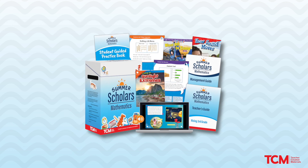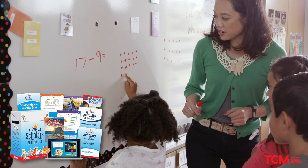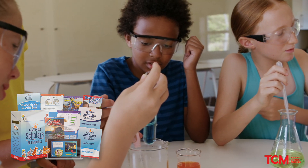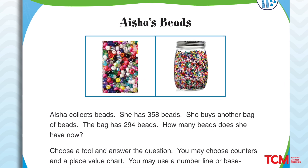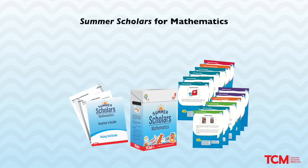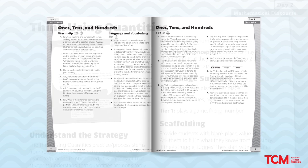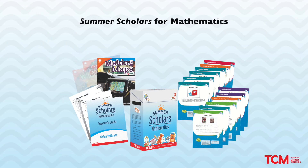Summer Scholars for Mathematics explores mathematical thinking in new ways through scaffolded lessons, multiple opportunities for mathematical discourse, and hands-on STEAM activities. Each kit includes task cards to encourage students in mathematical discourse and problem solving. A teacher's guide that offers a menu of 25 easy-to-implement lessons focused on key grade-level math skills, mathematical discourse, and STEAM. Smithsonian STEAM readers that challenge students to develop innovative solutions to real-world problems.